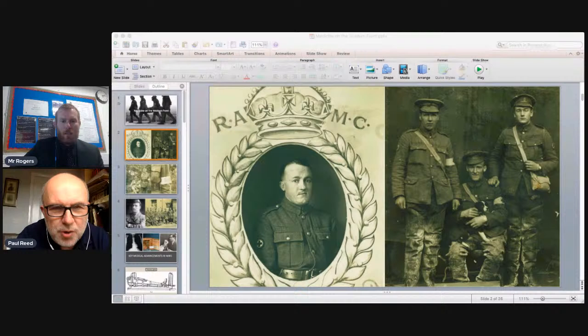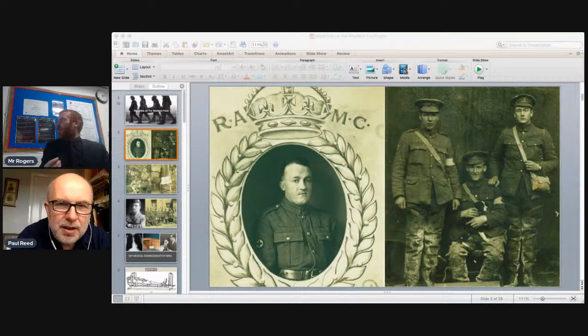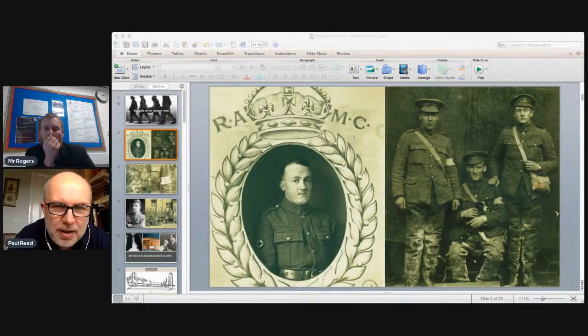The RAMC grew out of the Army Medical Services from the previous century, when in many campaigns the British fought across the globe, more men died of disease than in combat. So the army underwent a massive period of reorganisation and in 1898, the Royal Army Medical Corps was formed. Their first war was the Boer War of 1899 to 1902, which had profound effects on the British Army leading up to the First World War in 1914.